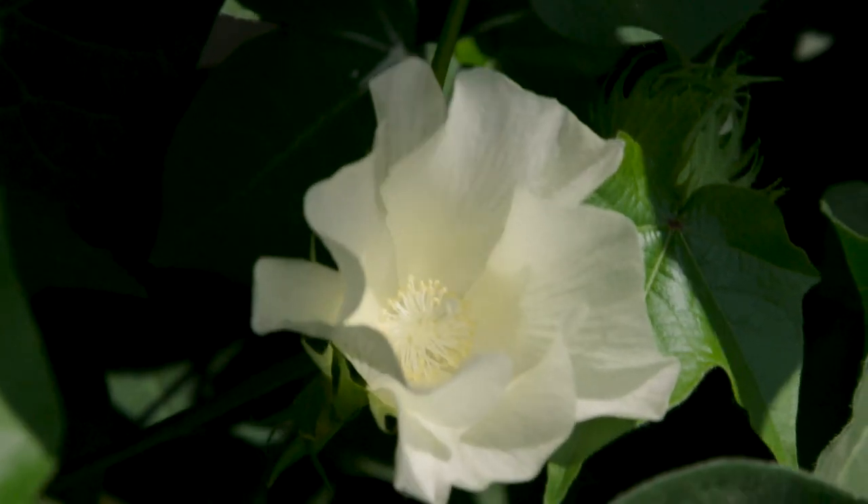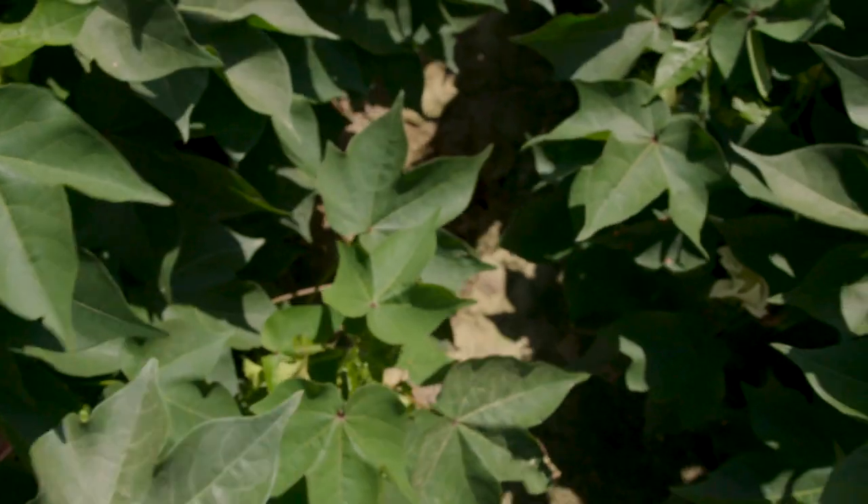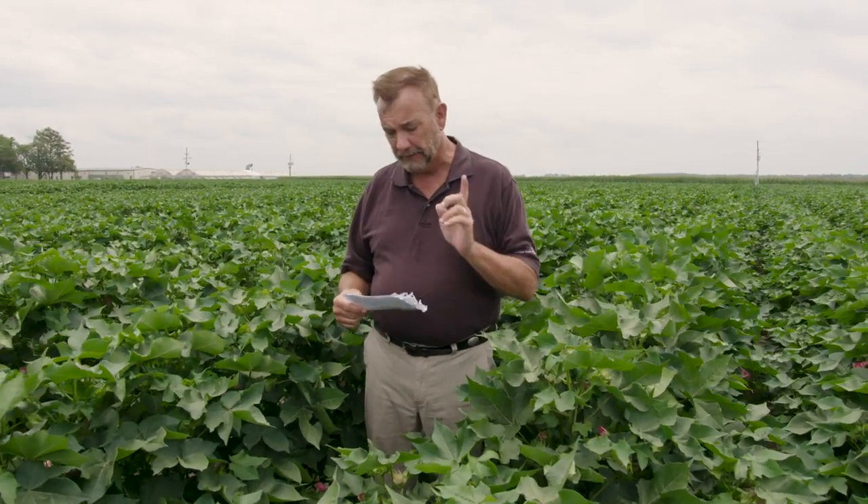Don't freak out when you see it. Comparing it to 1646 from a yield standpoint, we're 62 pounds better on three years' worth of data — that's a lot. 69% win rate versus 1646 — that's a mouthful. Compared to 1725, it's 127 pounds better. So it yields incredibly well. Emergence is very similar to 1646. It is bacterial blight resistant. The one caveat is it's got average fiber quality, so it does drop off a little bit there. But that yield is tremendous.